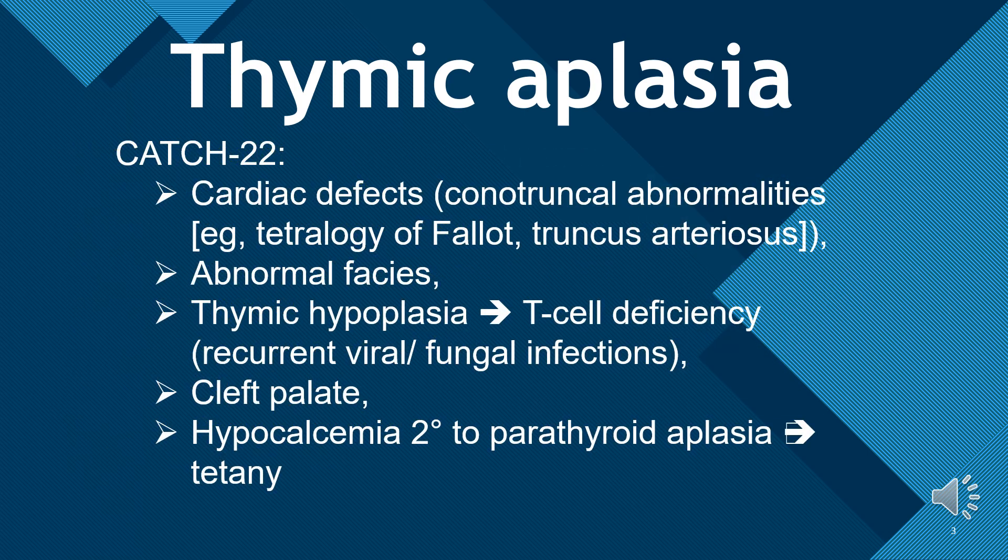Thymic aplasia has CATCH-22. C is for cardiac defects — conotruncal abnormalities, for example tetralogy of Fallot and truncus arteriosus. A is for abnormal facies. T is for thymic hypoplasia, leading to T-cell deficiency and recurrent viral/fungal infections. C is for cleft palate. H is for hypocalcemia secondary to parathyroid aplasia, resulting in tetany.